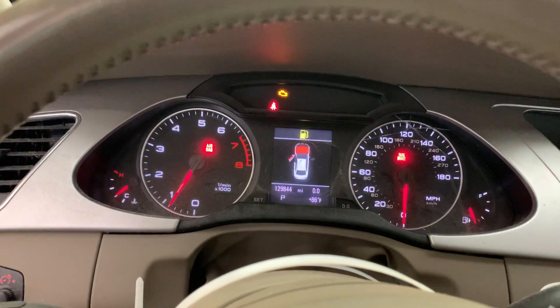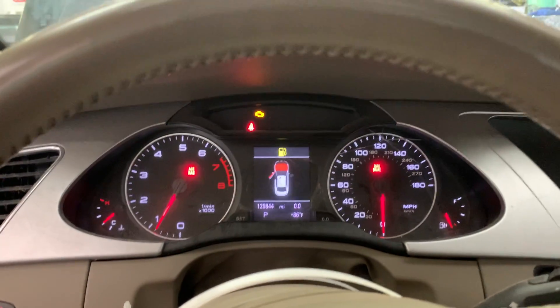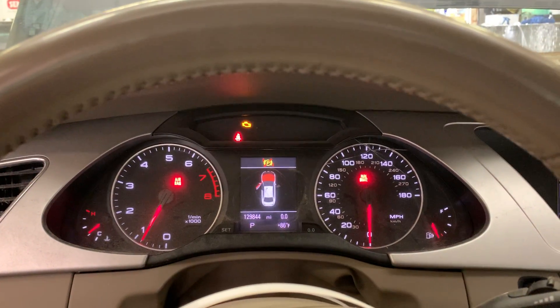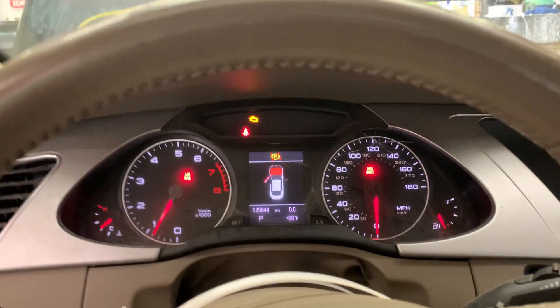And that's our test video for Dings Auto Parts, stock number D20G099. This 2012 Audi A4 S-line, 2.0 liter turbo, all-wheel drive, automatic, with 129,000 miles on it. Hey, we're in the woods but we've got the goods.